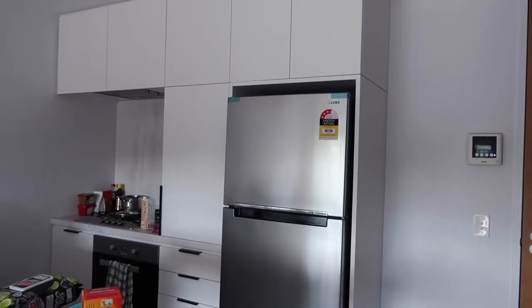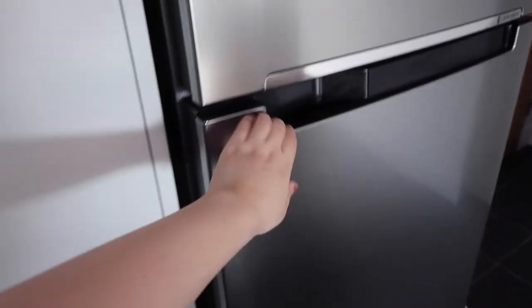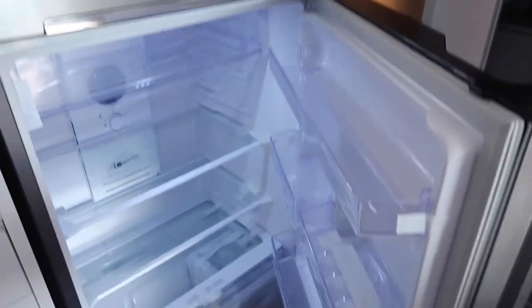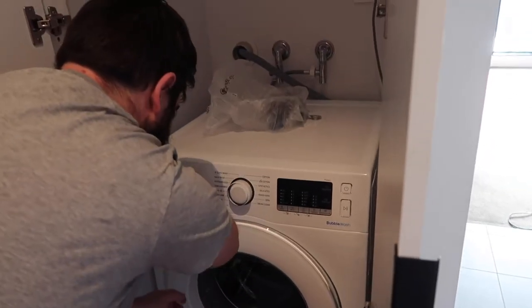Morning, I look horrendous right now — I just woke up about half an hour ago. I'm just hiding in the bedroom because we're getting our fridge and washing machine delivered today. Keith's gone down to let the guys in. Look — we have a fridge! It fits in there so perfectly. And over here we have ourselves a washing machine. I'm disinfecting it — because that's the world we live in now.